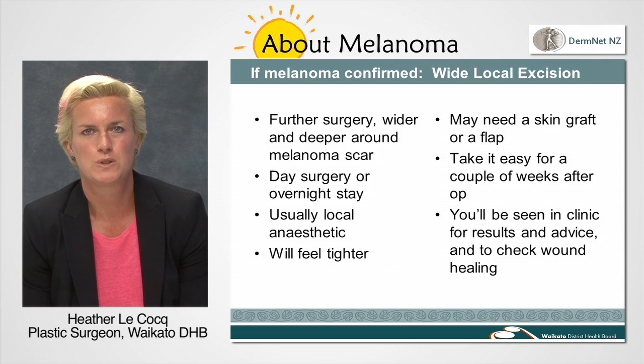Once you have been told you have a melanoma, we will advise you about the further treatment known as a wide local excision. This involves removing a larger chunk of tissue around the scar where your melanoma was. Research and studies have shown clearly that by removing a further 1-2cm all the way around the scar, there is a reduced risk of your melanoma returning in the same place.